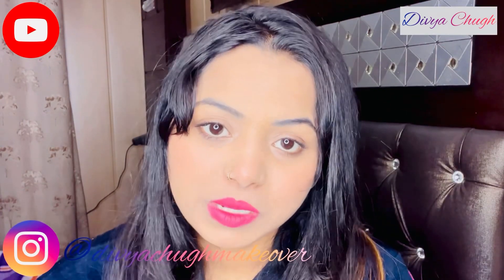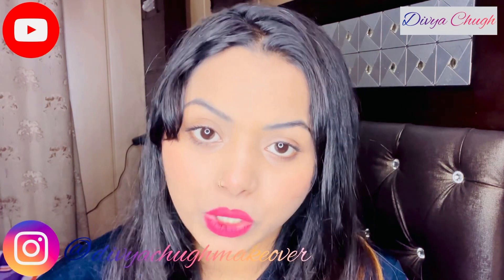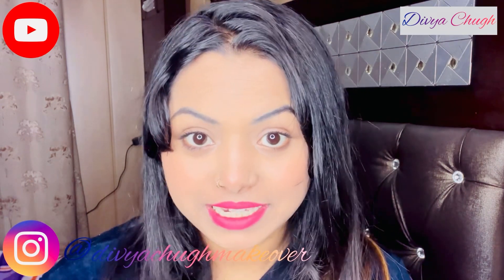I hope you guys liked the video. If you liked this video, don't forget to like, share, and subscribe. Please share your thoughts on the product in the comment box. Till then, bye bye, take care.